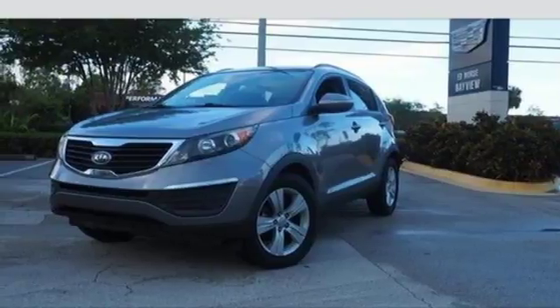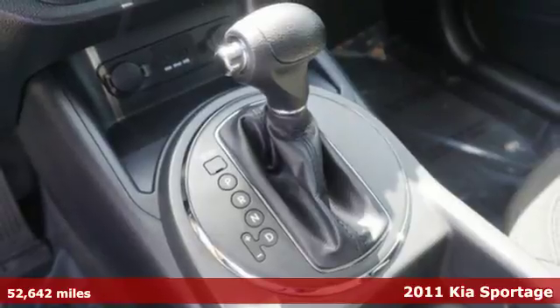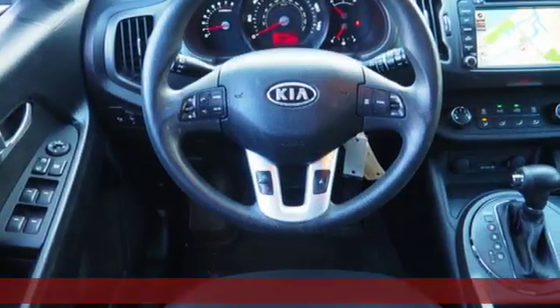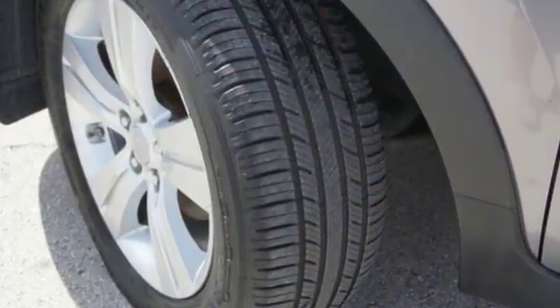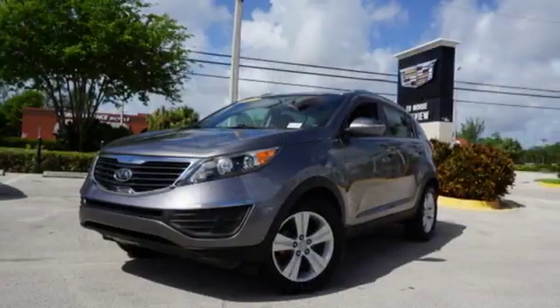It's a 2011 Kia Sportage. Sporty and safe, it boasts standard features including one-touch power windows, a tire pressure monitor, USB connection, remote power door locks, four-wheel anti-lock brakes, stability and traction control, and a split-folding rear seat back.